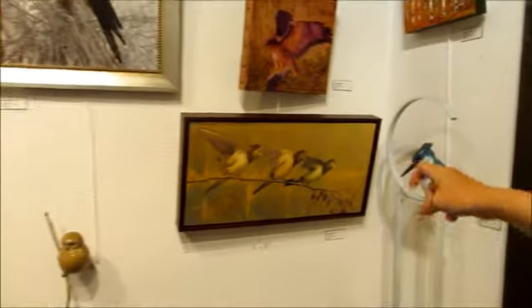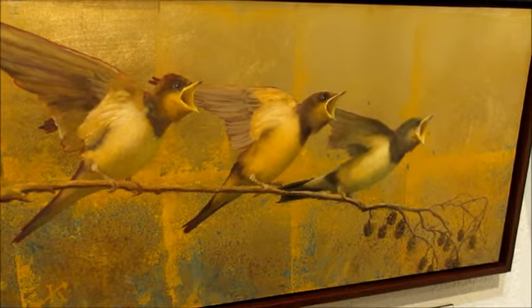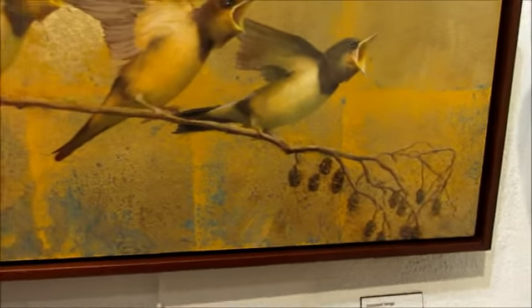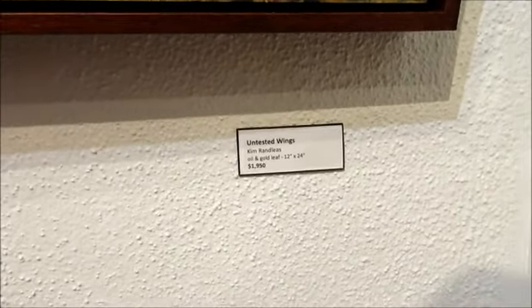As I understand it, she also displayed some artwork in Whitefish, Montana, in one of your other galleries. Now I understand the connection why her artwork is now here in Tucson. We have a home in John Day and a condo here in Tucson. We just happened to be visiting the area. I recognize this painting. She does such a fabulous job with birds. Look at the textures in that. These guys look hungry. Untested wings - Kim Radlis, oil and gold leaf. Wow.